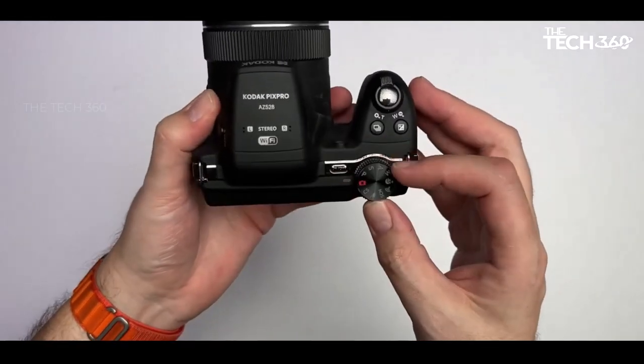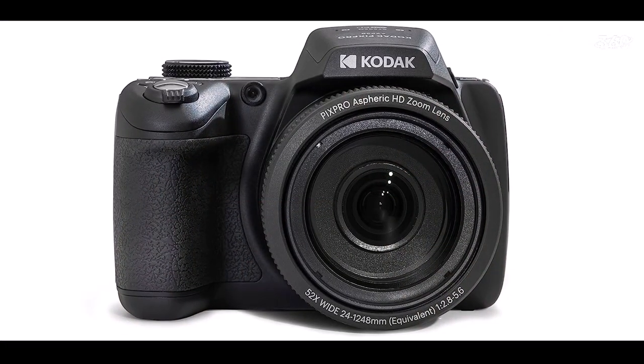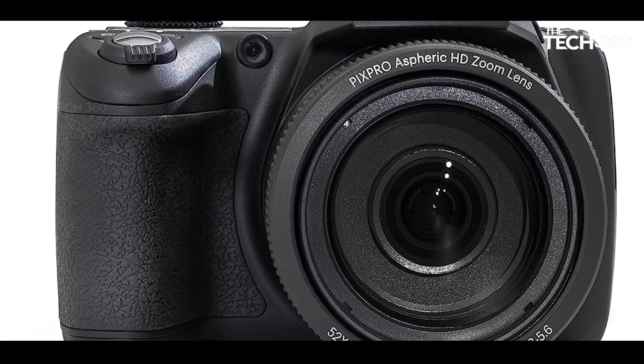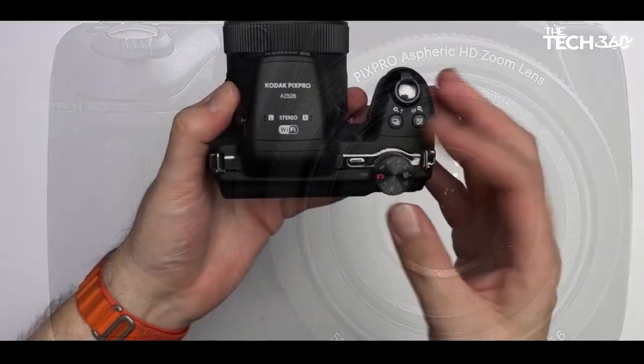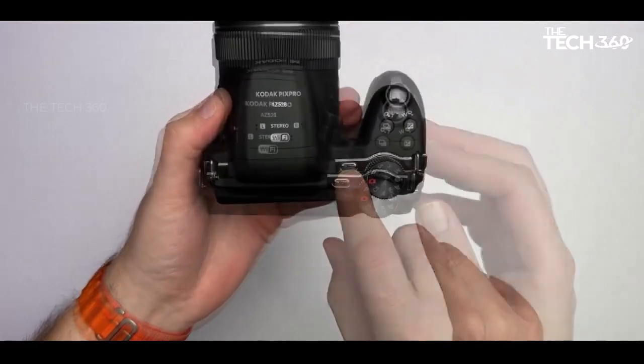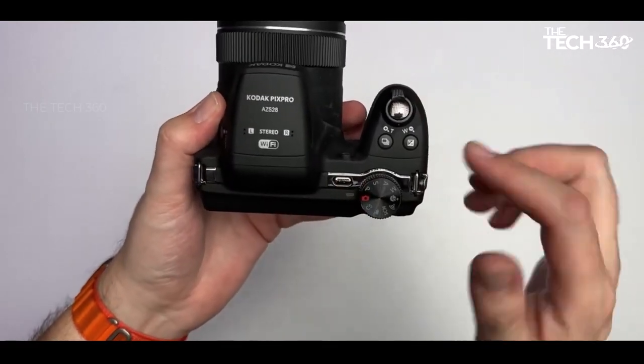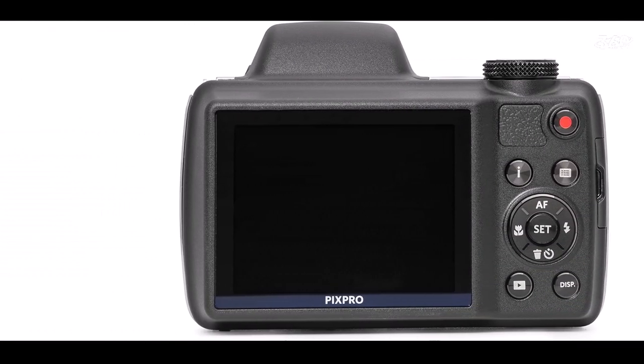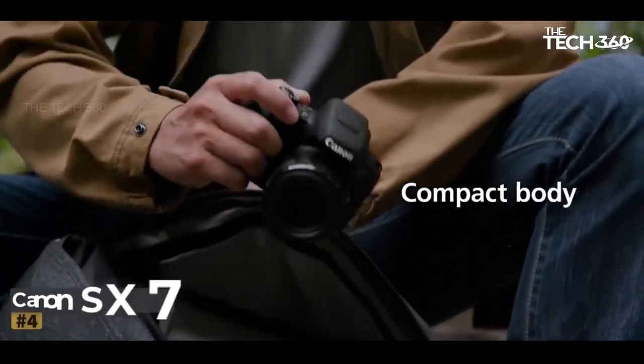However, the AZ-528 grapples with the limitations inherent in such super zoom cameras. The relatively small sensor size contributes to softer results, particularly when shooting handheld at the maximum zoom setting. This softness is a common challenge faced by cameras in this category, impacting image quality as users approach the extreme ends of the zoom range.